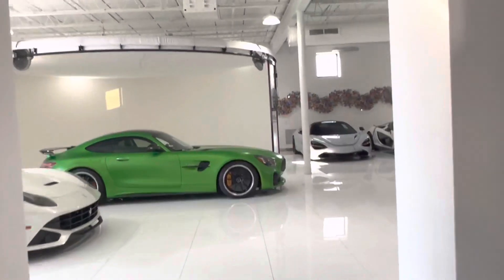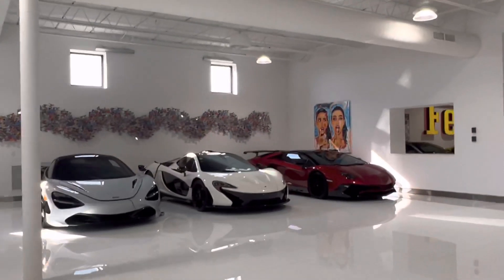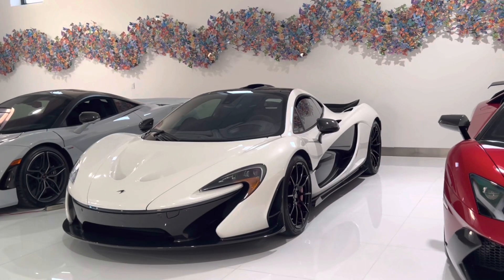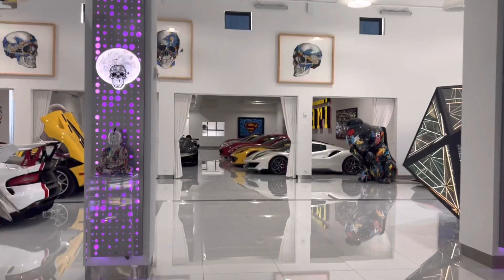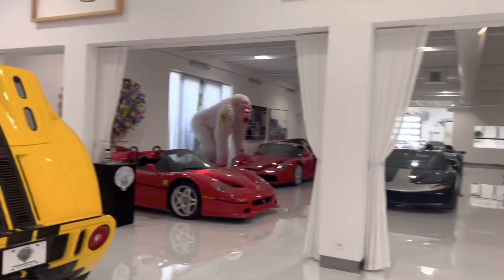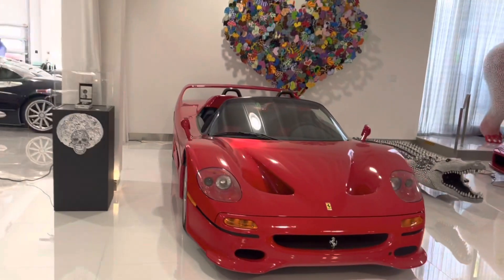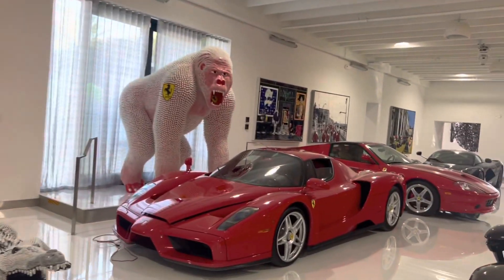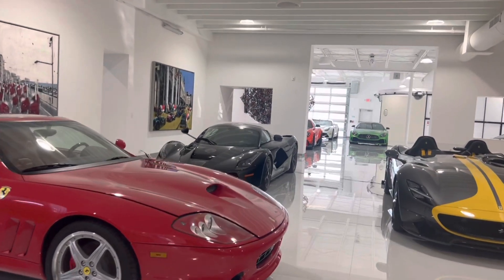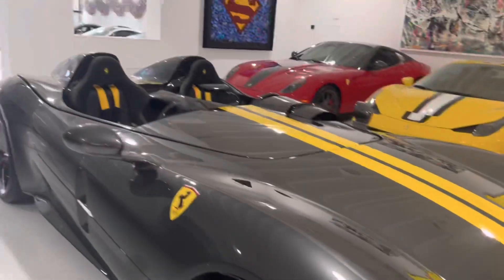Making our way into another room — here we got the white McLaren P1. Let's check out the Ferrari part of the collection. Here we got some of the most rare Ferraris ever made: an F50 right here, Enzo, check out this LaFerrari all black — the LaFerrari next to the Monza SP2.